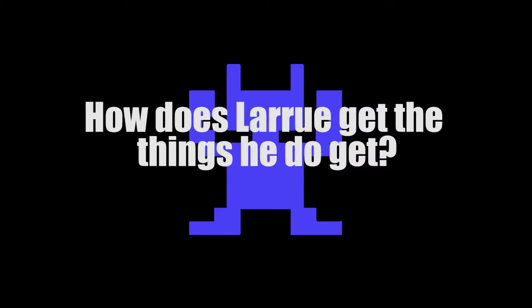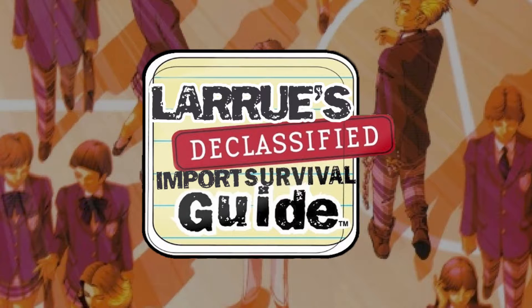Hello fellow Megatennists. Some of you guys have asked me — and wondered to yourselves probably — how does LaRue get the things he gets? I'm going to answer that to the best of my ability today. This is LaRue's Declassified Import Survival Guide, just a fancy way of saying I'm going to explain to you how I import things from Japan.